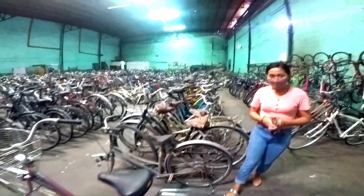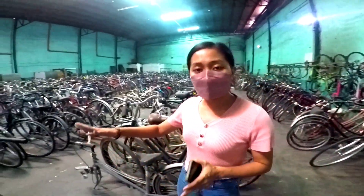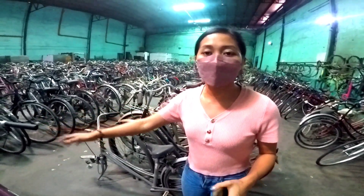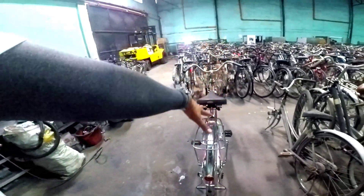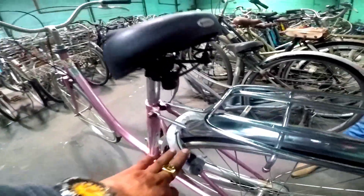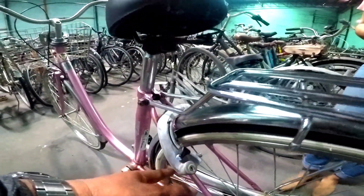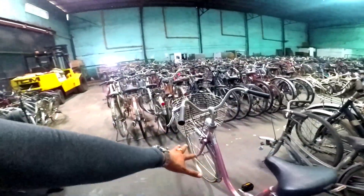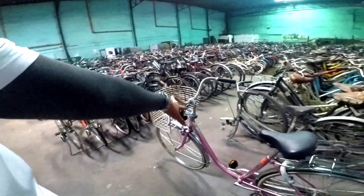Magkano ito Ma'am? Naglarange kami dito ng 3.5. Fixed price na po kami dito. 3.5 lang. So ito na po ang kanyang forma mga katropics dito sa halagang 3,500. Meron pa siyang lock. Ganun lang siyang lock dito. Built-in lock kung baga. At the same time, naka-caliper brake siya dito mga boss. Ganda o. 3,500 last price mga boss dito.